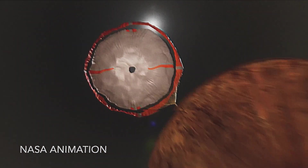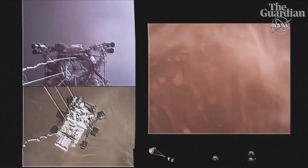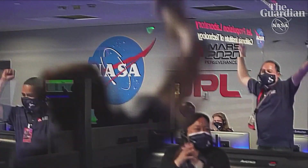This week, NASA unveiled 10 captivating aerial color images showcasing the parachute that facilitated the $2.5 billion rover's safe landing and the cone-shaped backshell that shielded it during the dramatic descent to the Martian surface.